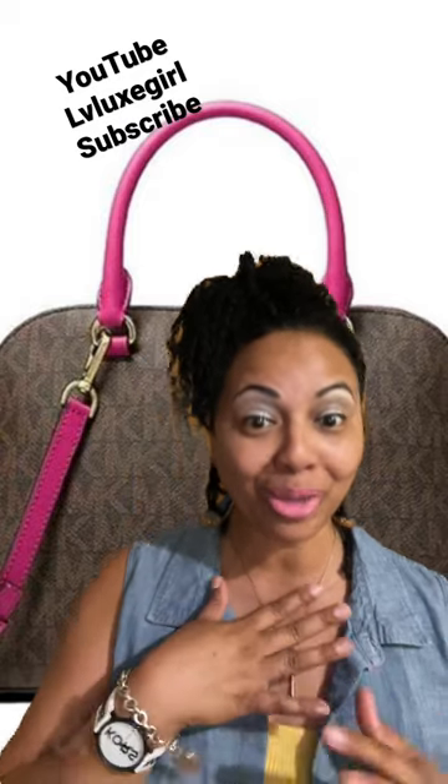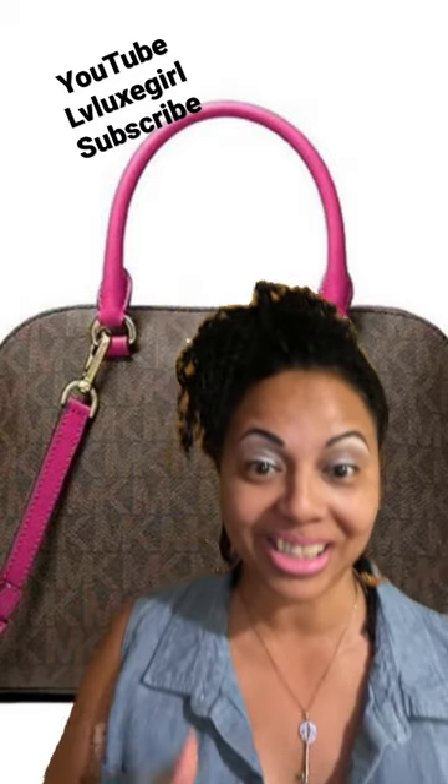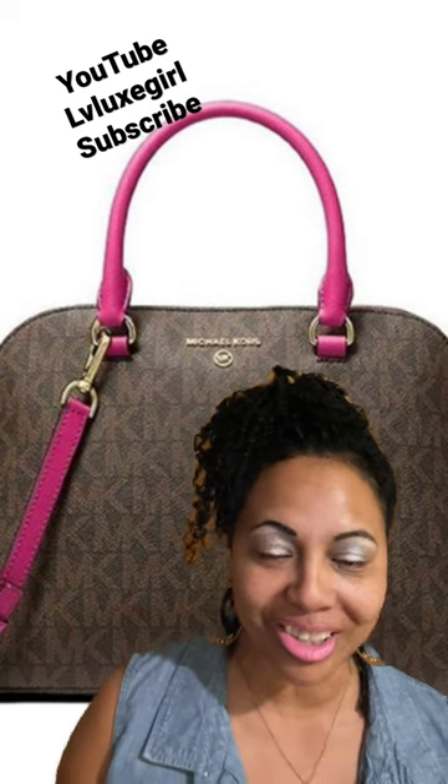I'm really loving all the Michael Kors satchels that have been coming into TJ Maxx and Marshalls. This one right here is the large Cindy satchel by Michael Kors in the beautiful berry color. Go ahead and check out my channel, YouTube LV Luxe Girl.